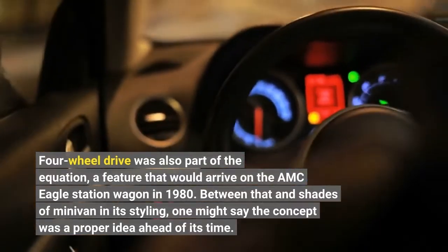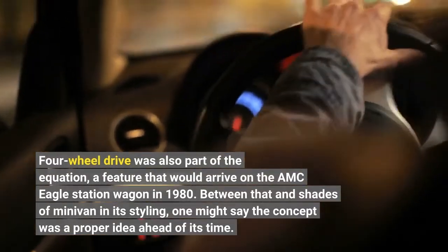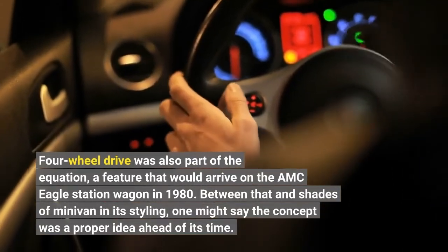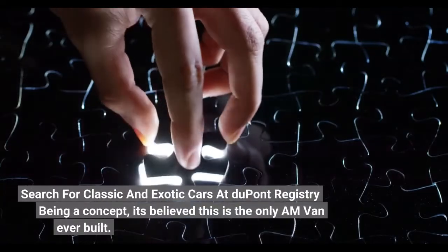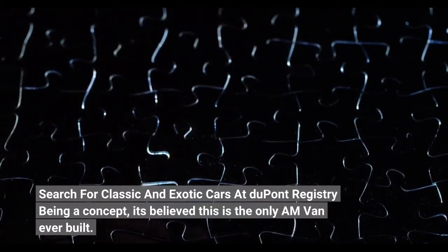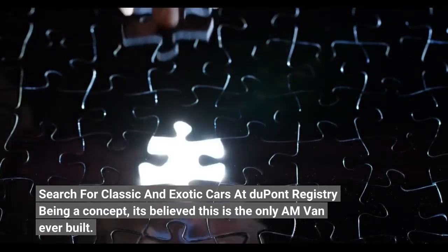Between that and shades of minivan in its styling, one might say the concept was a proper idea ahead of its time. Search for classic and exotic cars at DuPont Registry. Being a concept, it's believed this is the only AM van ever built.